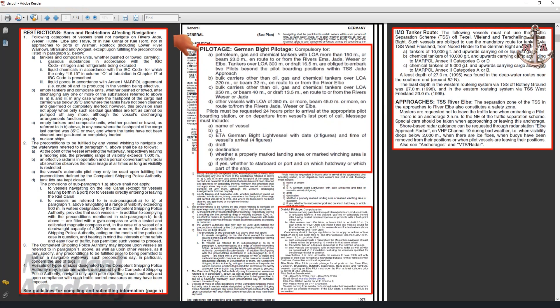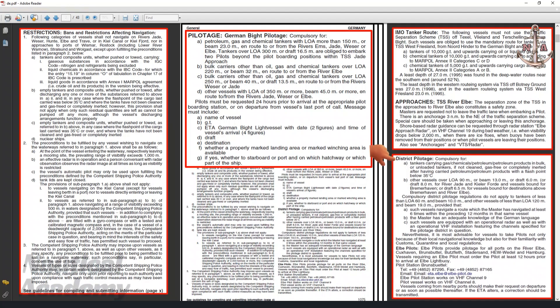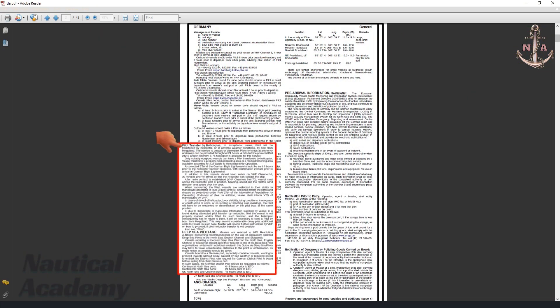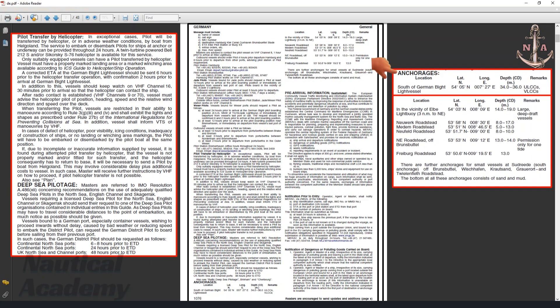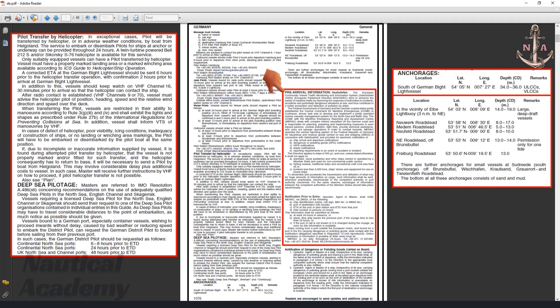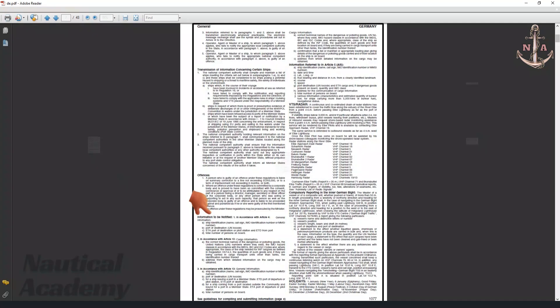The general information also provides pilotage information, which is compulsory for certain types and sizes of vessels, as well as information required when requesting a pilot at least 24 hours prior to arrival at the appropriate pilot station. District pilots are compulsory for specific vessel categories, and details are provided on pilot transfer by helicopter and deep sea pilotage. The section further includes information on anchorages including their locations, coordinates, and corresponding charted depth, as well as pre-arrival information and notifications prior to entry.